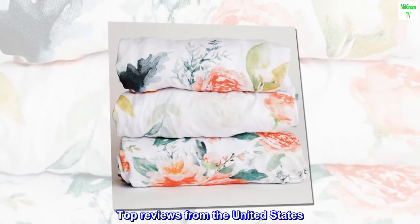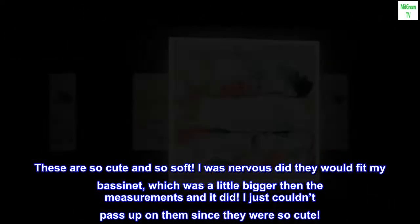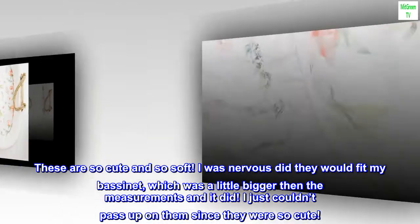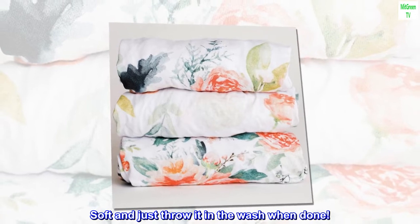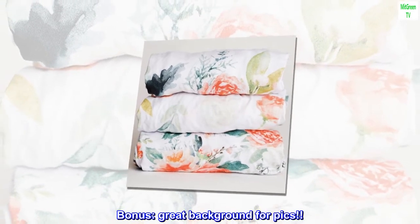Top review from the United States — 'Girl moms must have.' These are so cute and so soft. I was nervous they wouldn't fit my bassinet, which was a little bigger than the measurements, but it did. I just couldn't pass them up since they were so cute and soft. Just throw it in the wash when done. Bonus: great background for pictures.